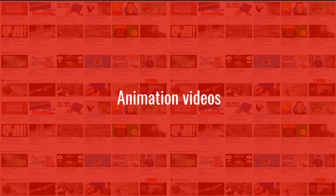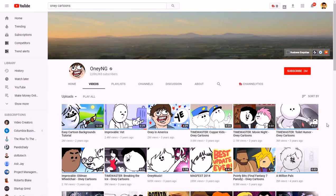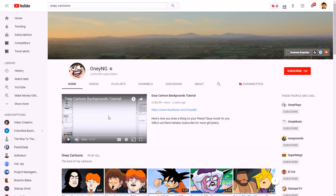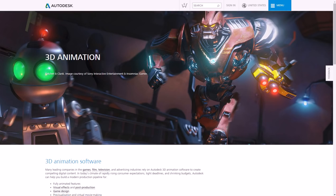Animation videos are another option — you can basically do your own TV show or cartoon using animation. One example is a channel called OnlyNG, which does comedy videos; many of their videos have at least a couple million views each, and they also do tutorials on how to do different animations. You could use something like Autodesk for 3D animation or do more 2D animation, but animation allows you to do pretty much whatever you want as long as you keep it original.